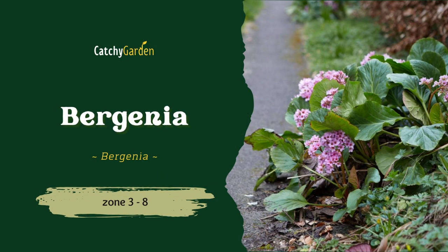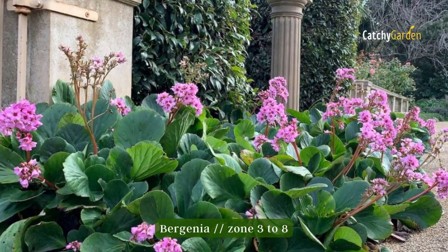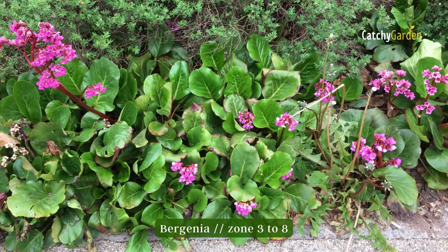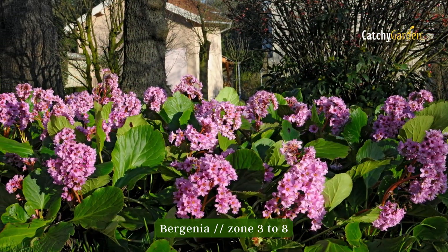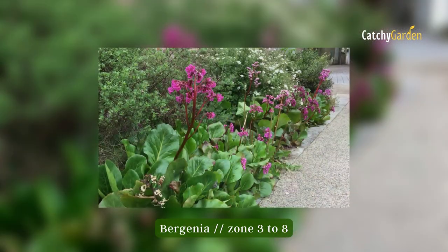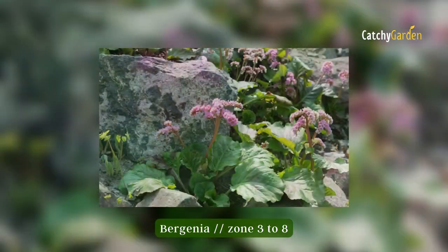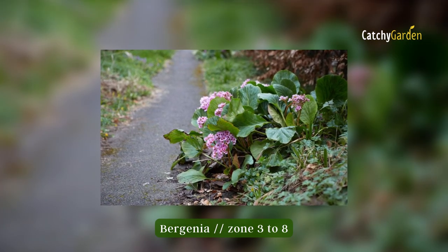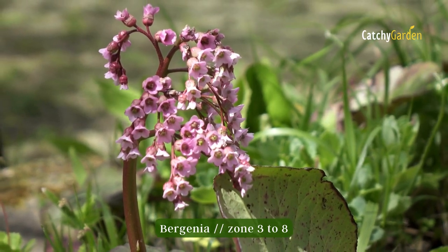Number 1: Bergenia. Bergenia are among the most cherished plants in any garden thanks to their huge, glossy leaves and budding bunches of colorful blooms. They are able to thrive in partially shaded areas, and some varieties even produce redder leaves in the fall and winter when grown in poor soil. Due to their sensitivity to both wet soil and high winds, Bergenia do best when planted in a protected area.